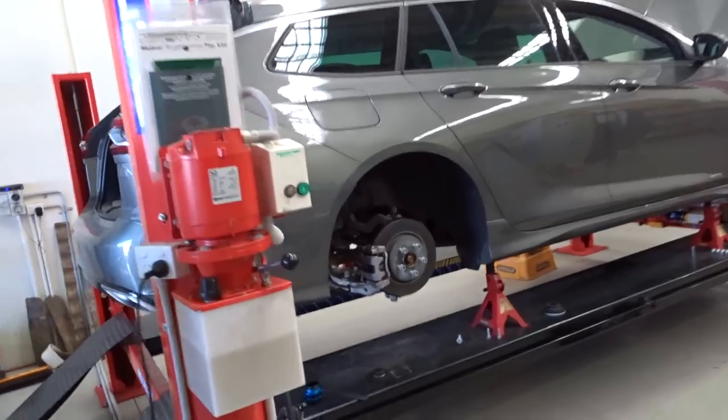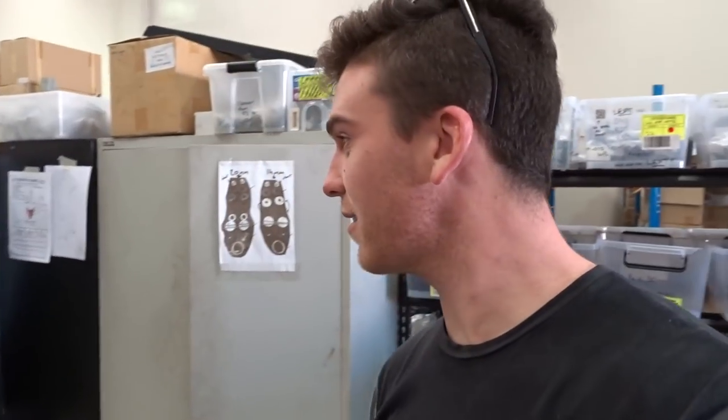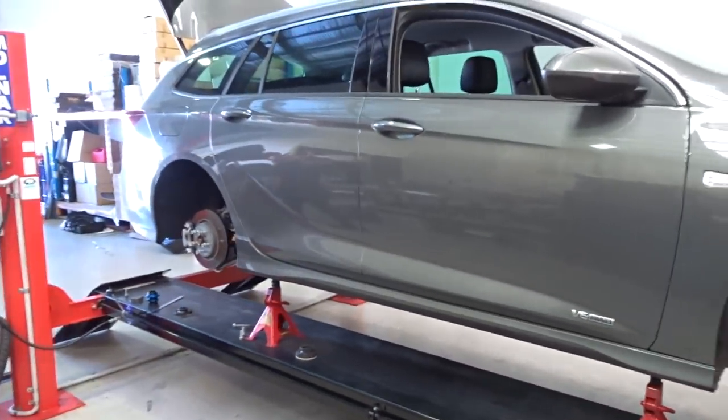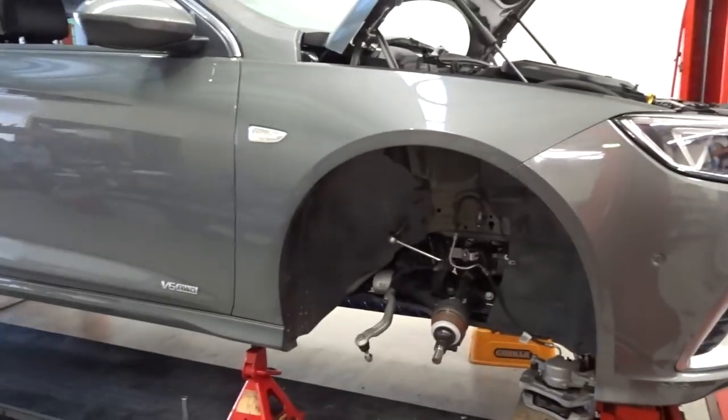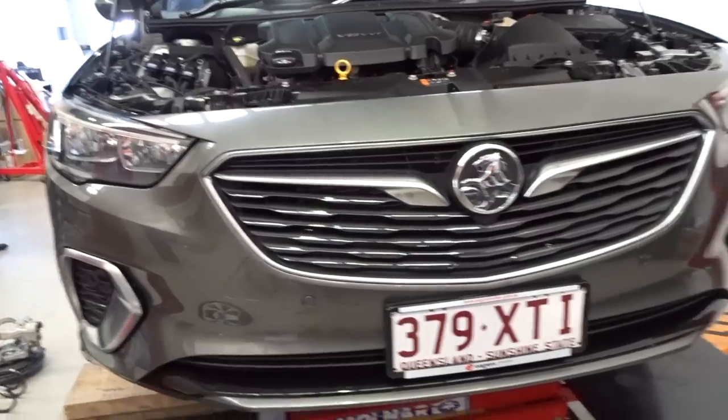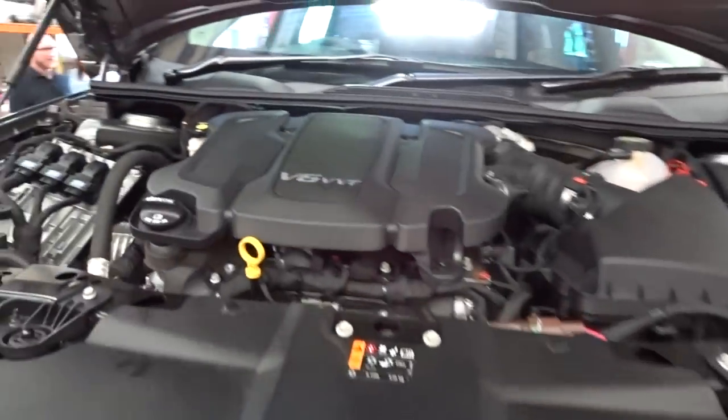Van Gisberg's car — obviously his daily. So anyway we're here in the shop. Josh is going to give us a bit of a tour and explain exactly what they do here. He's pretty keen to tell us. He's got Van Gisberg's daily here at the moment. Johnny's obviously putting a lot of these parts in. This is the new Commodore — V6, not even a V8. God, they cheaped out on him.